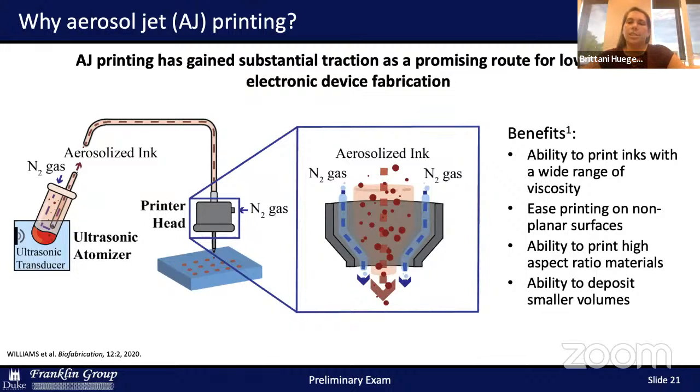Benefits of aerosol jet printing include the ability to print on non-planar surfaces, print high-aspect-ratio nanomaterial-based inks, and print inks with a broad range of viscosity. The aerosol jet printer functions by aerosolizing ink in an enclosed cartridge using ultrasonic transduction. The ink cartridge is pressurized with an inert gas called the atomizer flow, which guides the ink to the printer nozzle. A secondary inert gas called the sheath flow blankets the ink stream, preventing contact with the nozzle to avoid clogging, and concentrates the ink toward the substrate surface. Aerosol jet printing has been used to fabricate numerous devices including basic electronic components such as transistors, sensors, and even some biological materials.